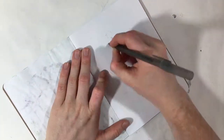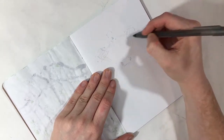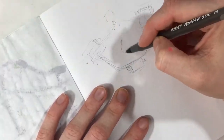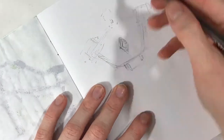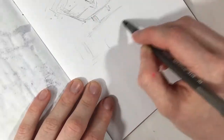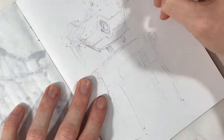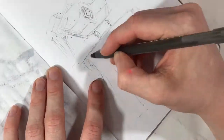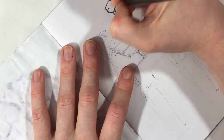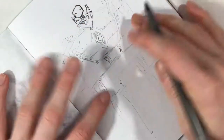Hey guys! It's been a little while since I've done a video working in a sketchbook, and when I was trying to come up with an idea for my next video, it just felt right. There were a lot of different things that seemed to fall into place. The main thing that sort of inspired this video is actually the sketchbook that I'm working in, and this is part of a project known as the Sketchbook Project.